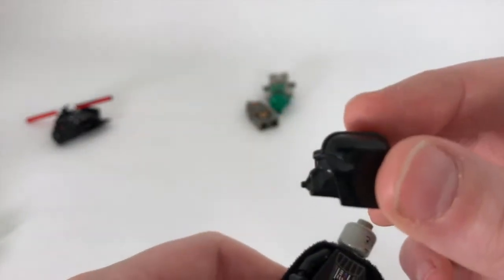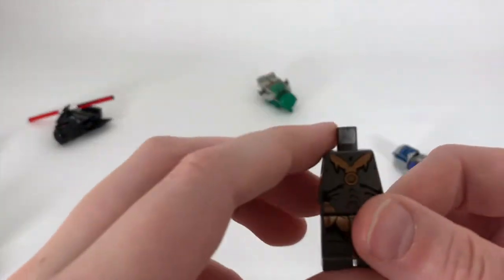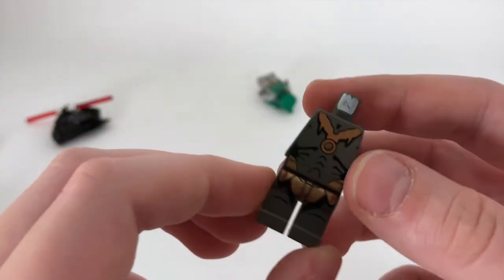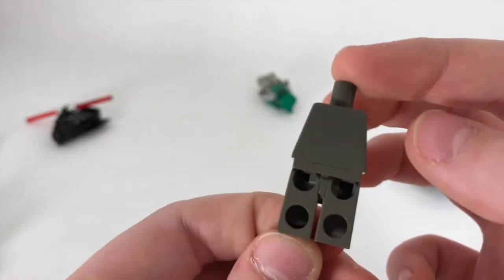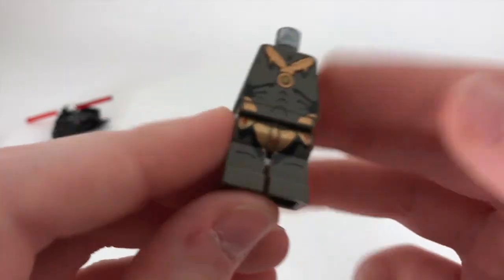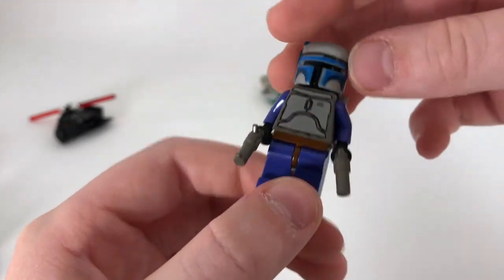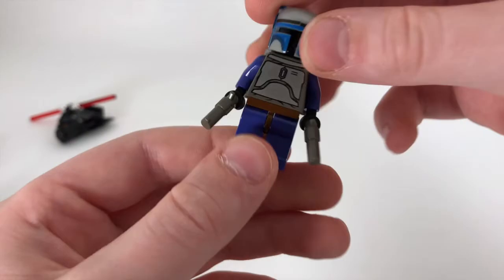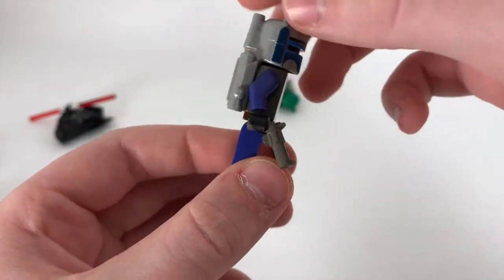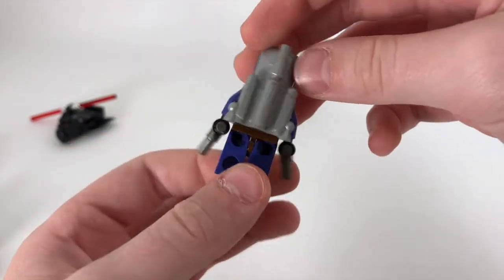Next we have a Geonosian — he's missing his head and his arms, no back printing, old gray coloring. Next we have a Jango Fett minifigure, and I do have the young Boba Fett that came with the Jango Fett Slave I somewhere. One really unique thing is he has like a purple — not blue — on his torso, which is a little weird.